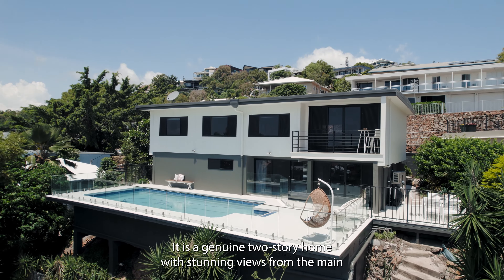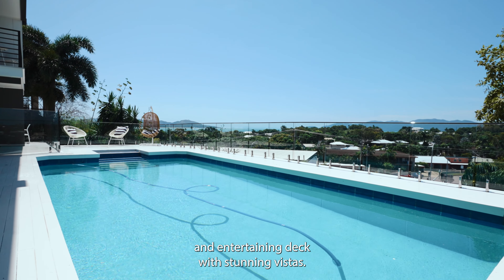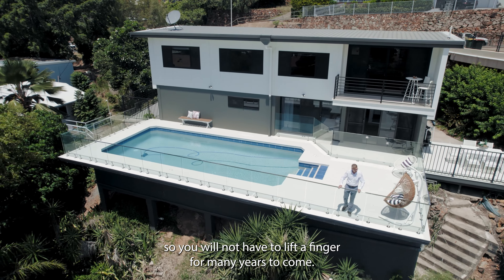It is a genuine two-story home with stunning views from the main living spaces and a gorgeous in-ground pool and entertaining deck with stunning vistas. A high-quality renovation from top to bottom was completed in 2018, so you will not have to lift a finger for many years to come.